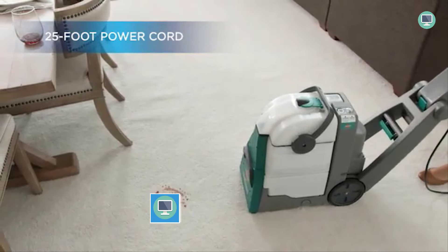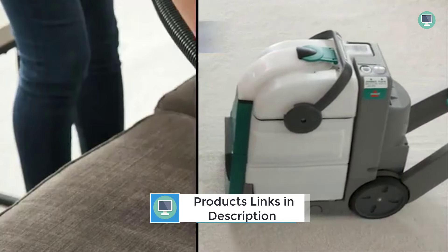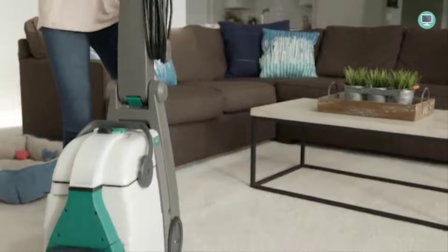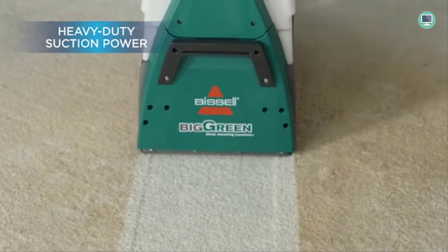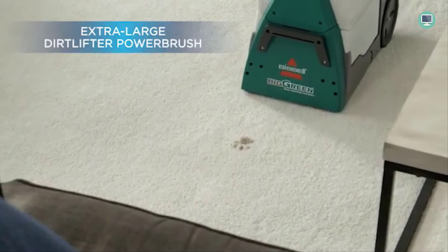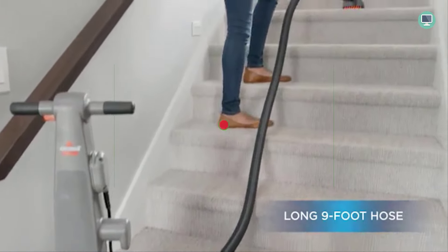The Big Green Carpet Cleaner has two large tanks that keep clean and dirty water separate, so you can fill one tank with clean water and the other with your cleaning solution of choice. The adjustable handle lets you find a comfortable height for cleaning, which is especially useful for extended cleaning sessions. The 25-foot power cord provides extra reach and maneuverability, ideal for cleaning large areas or reaching hard-to-clean spots.